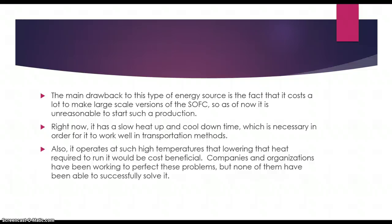A main drawback to this energy source is it costs a lot to make large scale versions of it, so it's unreasonable to start a huge production of them for commercial reasons. It also has a slow heat up and cool down time, which means it can't be used well for transportation methods. And it operates at high temperatures, so companies and organizations have been working to fix that.